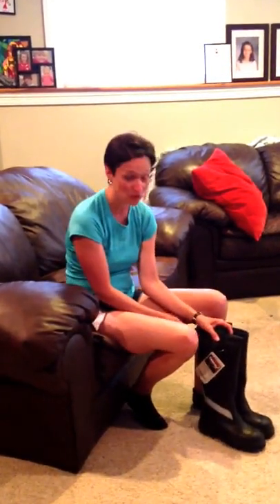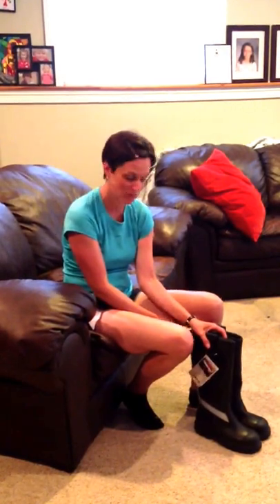Hi, it's Lori Mercer from firefighterwife.com and I just want to show you these boots that we've been selling on our website.